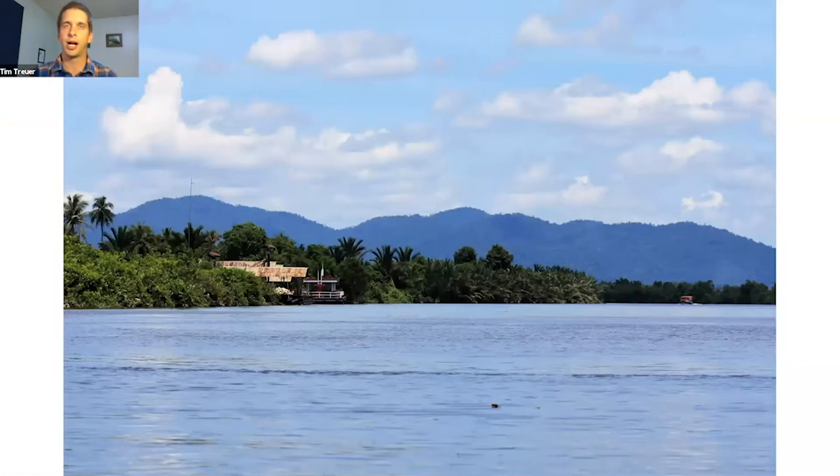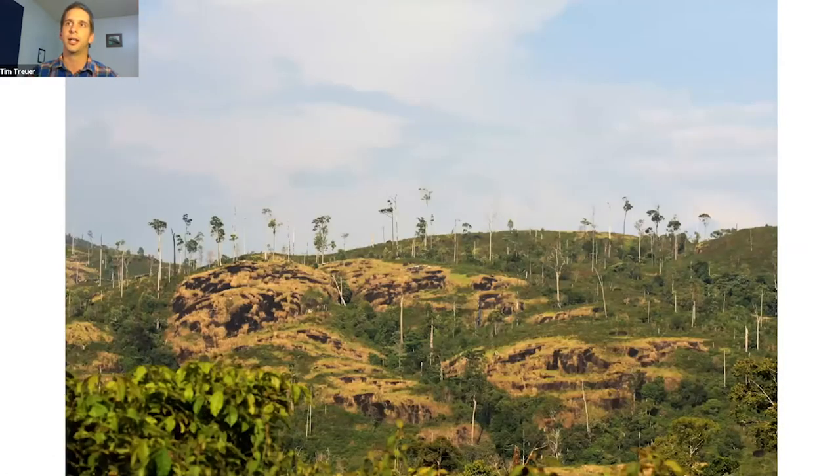After graduating from college, I traveled down to Southeast Asia and spent the better part of a year and a half in Kalimantan Barat on the Indonesian side of the island of Borneo. I came down to work on a reforestation project in Gunung Palung National Park, home to a double-digit percentage of the world's remaining wild orangutans. There's an NGO there working to turn back the tide against illegal logging and restore critically endangered lowland mixed dipterocarp forest.